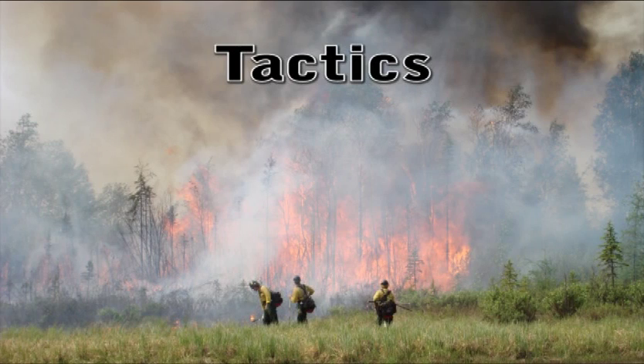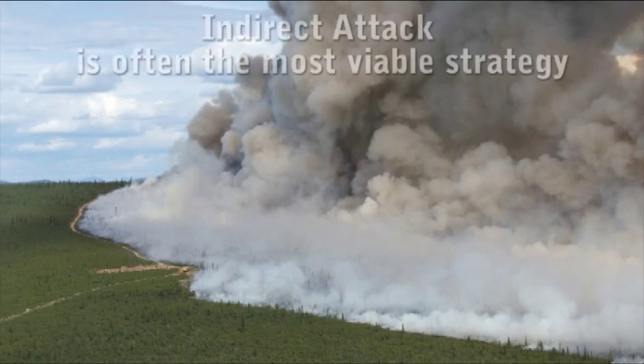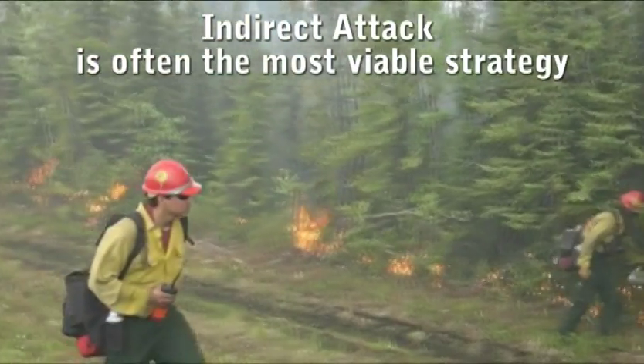Let's discuss some common tactics used in wildland firefighting here in Alaska. On large fires, indirect attack is often the most viable strategy.